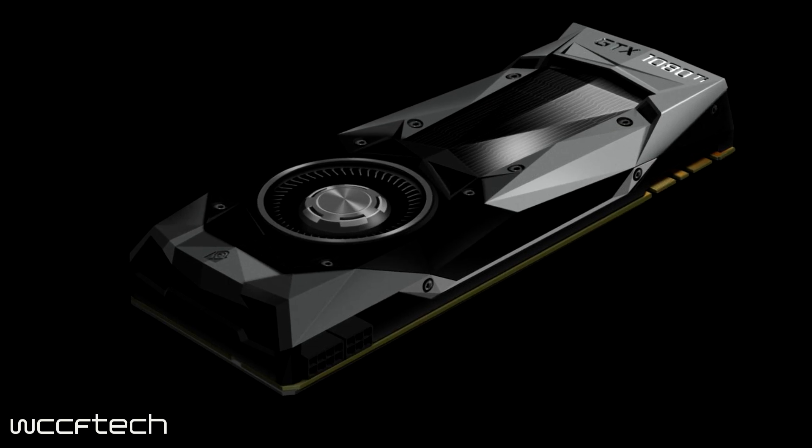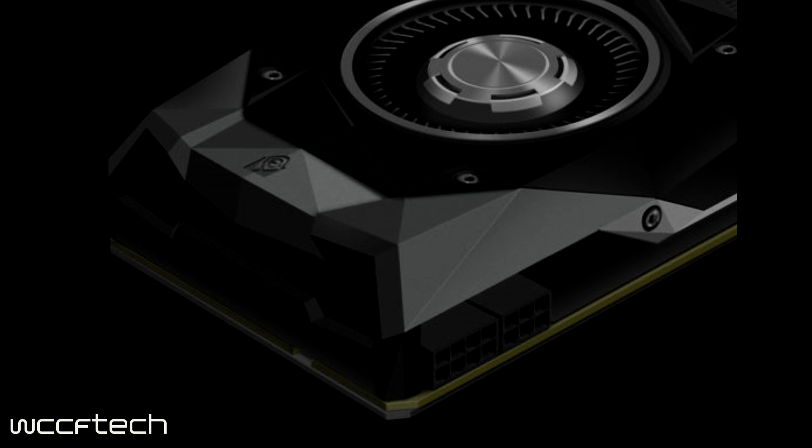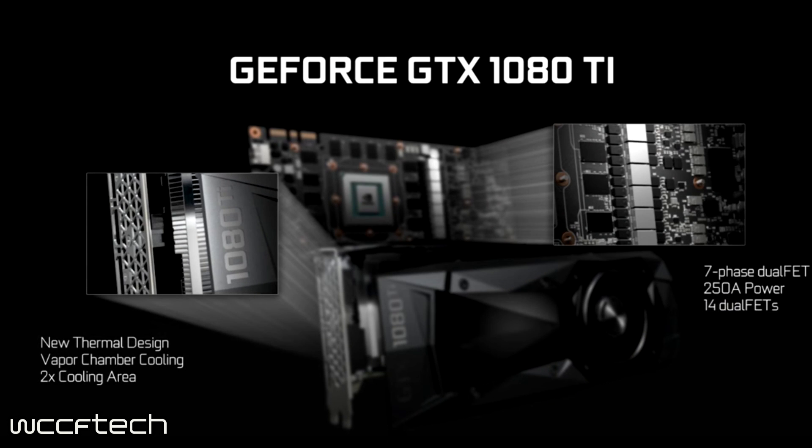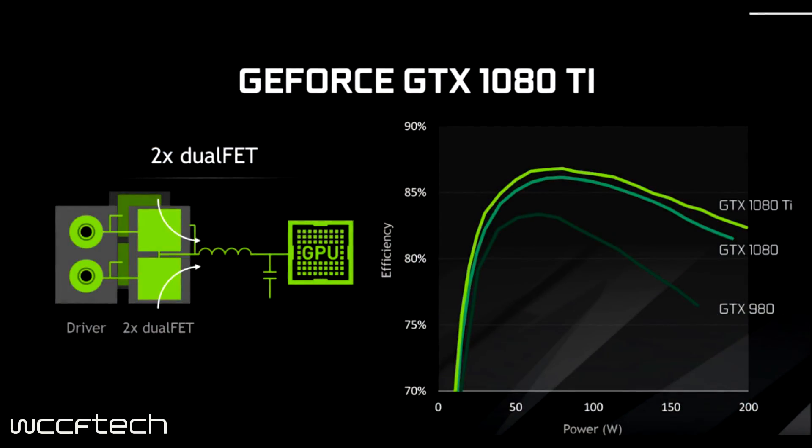Onto the power delivery: we're looking at an 8-plus-6-pin design with a 250-watt TDP. Something really neat is they have a new cooling design with up to 2x the surface area and a new vapor chamber design within a similar Founders Edition shroud. Improvements have been made there, along with a new 7-phase dual FET, 250-amp capable power delivery.